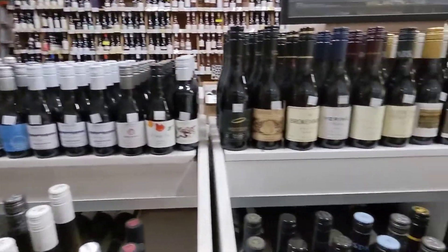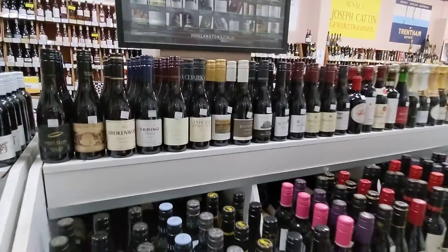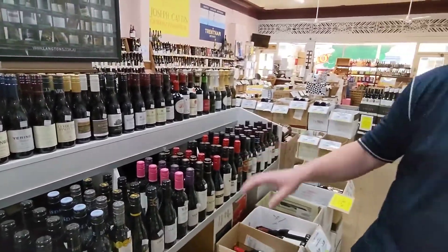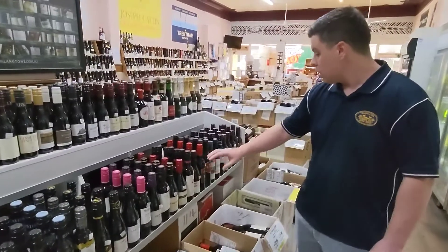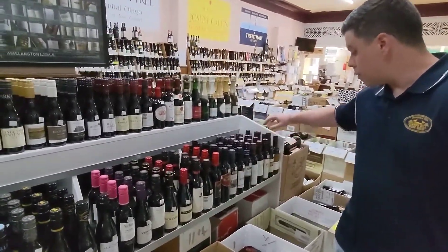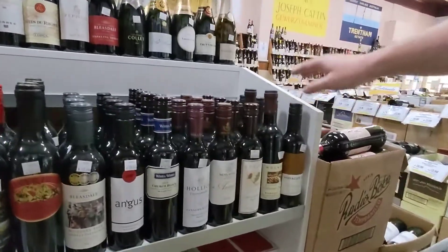On the right here we have our red section, double layered. Probably the largest selection of half bottles is in red and white. We have a large selection of Shirazes here, Cabernets, some premium Margaret River Cabernets. You're looking at the Cullens here in the half bottle, and the Rockford, the Voyager.